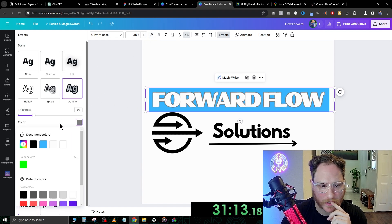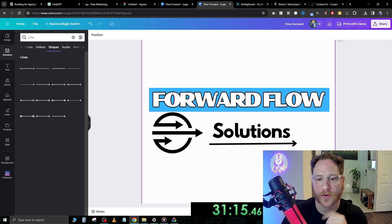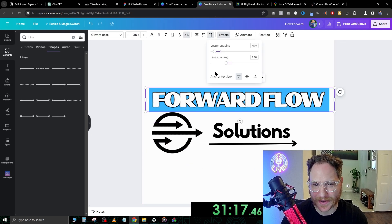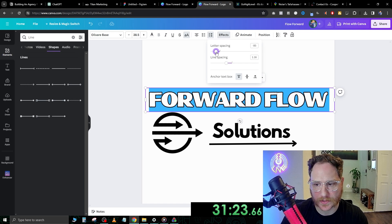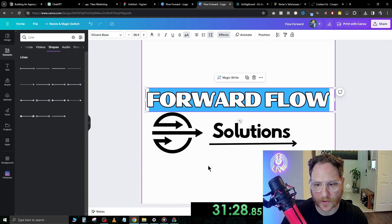We want the outline, and then the outline color we want to be black. That pops more. I don't like the letter spacing — I want it bumping into itself just a tiny bit. Okay, that's good.